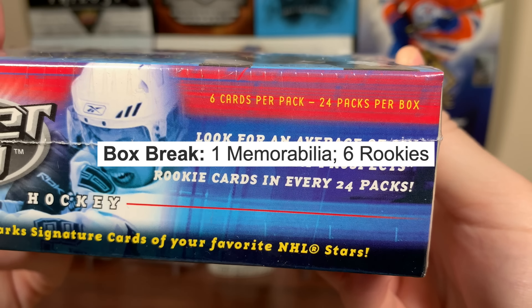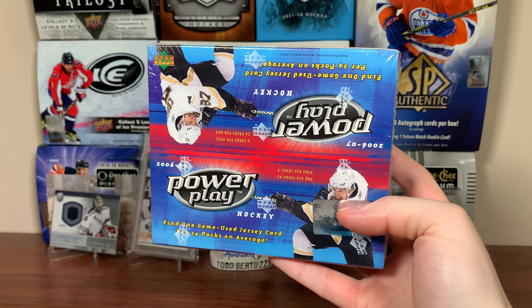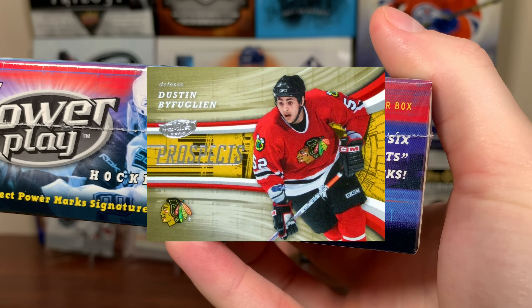Hey, Zero here, and today we got a box of 2006-07 Upper Deck Powerplay Hockey, featuring six cards a pack, 24 packs per box. In any given box, we should be expecting one jersey card, six Powerplay Prospect rookie cards, and several inserts.